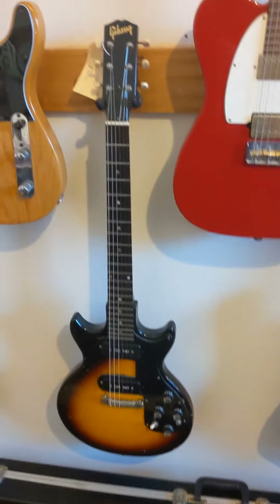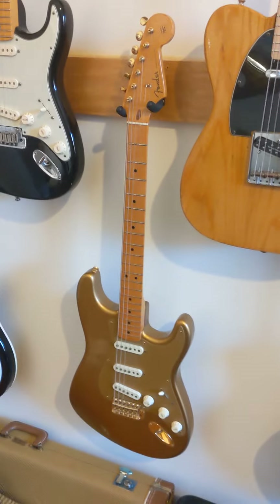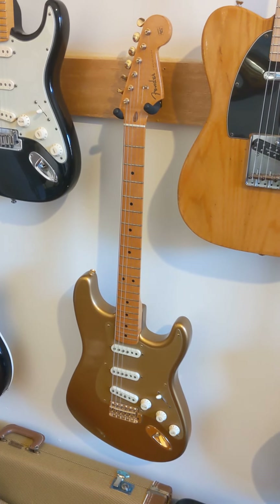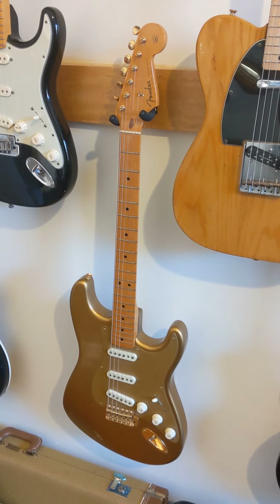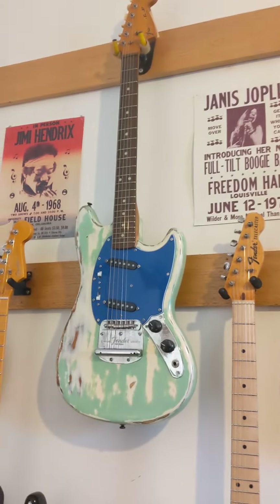What else? We've got a 70 Telly, a 64 Melody Maker. This is an interesting one — a 1988 Homer Haynes Stratocaster. Only made a few of these; this is one of 150 or something like that. We've got a bashed up 65 Mustang, 66.